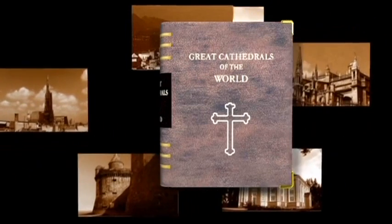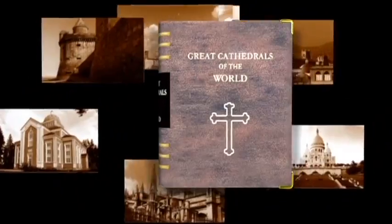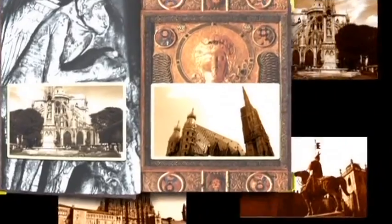Cathedrals are an important part of the religious world — works of art that unite cultural history and architecture in a remarkable way.